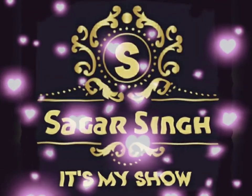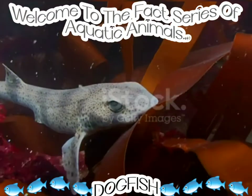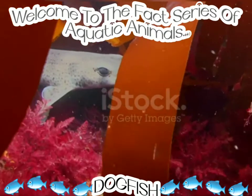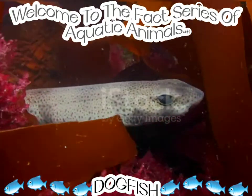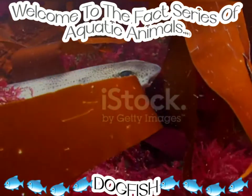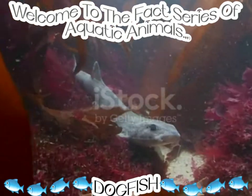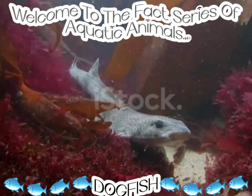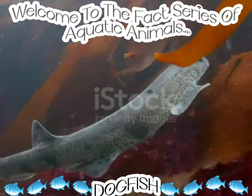Hey guys, welcome to my YouTube channel and today's fact series about dogfish, so please watch till the end. Dogfish is the name for a few small sharks of several different families. They are best known for the spiny dogfish, which belongs to the Squalidae family, and the smooth dogfish, which belongs to the Triakidae family.